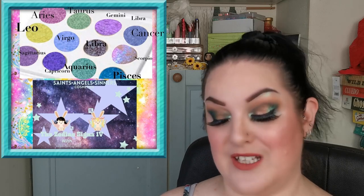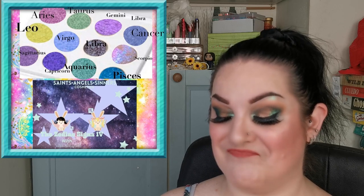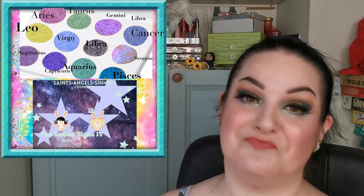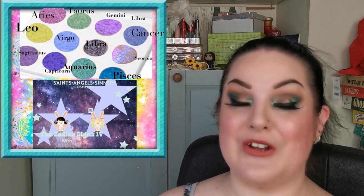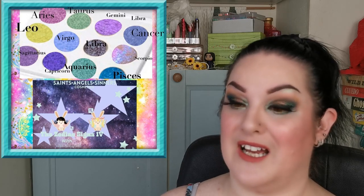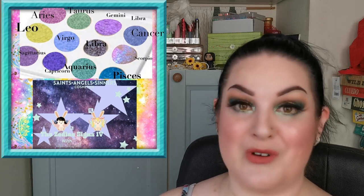Saints Angel Sinners have revealed the Zodiac 4 palette, and I actually had a hand in helping create the colour story. Darcy did a fantastic job and I'm looking forward to it becoming available. As soon as I have more info I'll let you know - I have the Zodiac 3 and it is amazing, so I'm really looking forward to this.